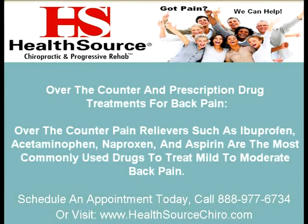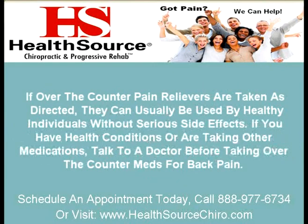Over-the-counter and prescription drug treatments for back pain. Over-the-counter pain relievers such as ibuprofen, acetaminophen, naproxen, and aspirin are the most commonly used drugs to treat mild to moderate back pain. If over-the-counter pain relievers are taken as directed, they can usually be used by healthy individuals without serious side effects. If you have health conditions or are taking other medications, talk to a doctor before taking over-the-counter meds for back pain.